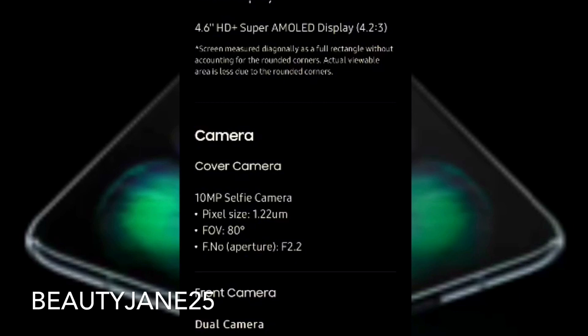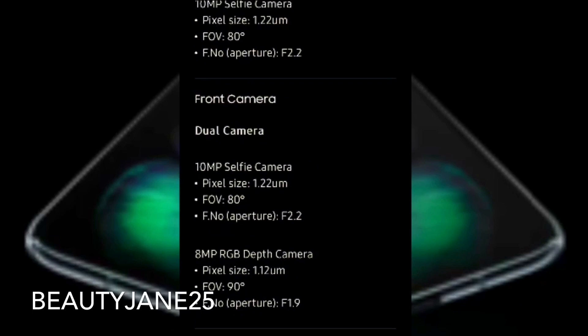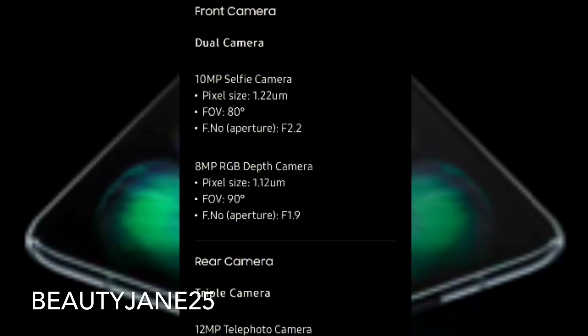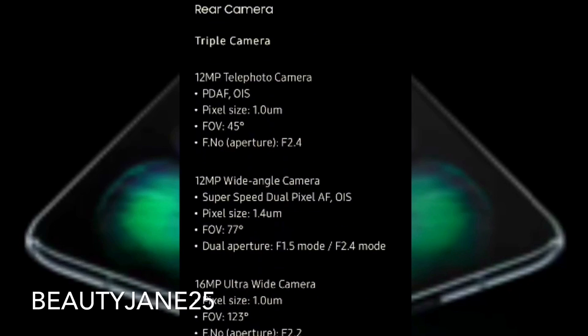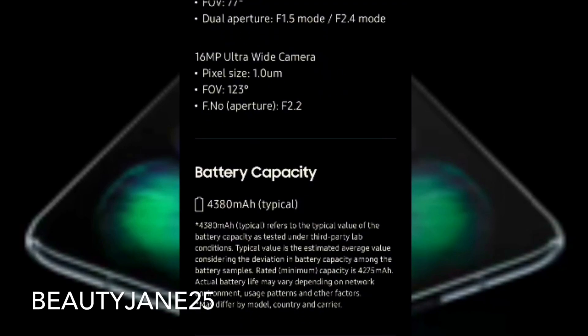So we have all the camera information. There is a single cover camera, a dual front camera, and a triple rear camera. So I would conclude that there are five or six cameras in total — three in the back, two when you open the phone, and one in front.